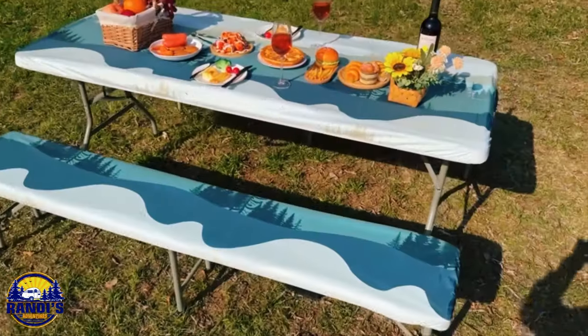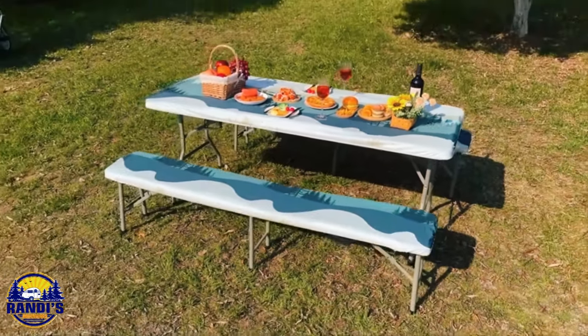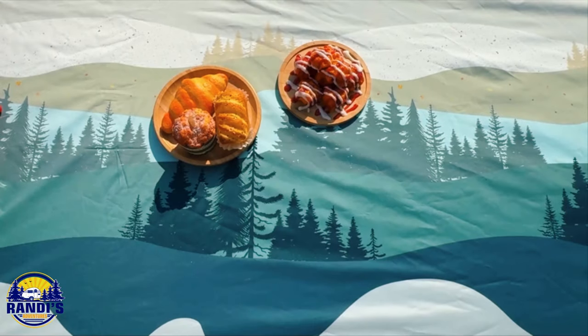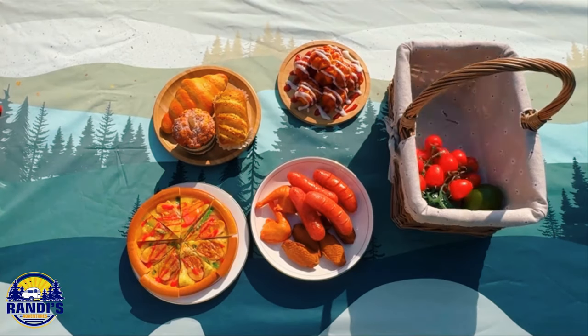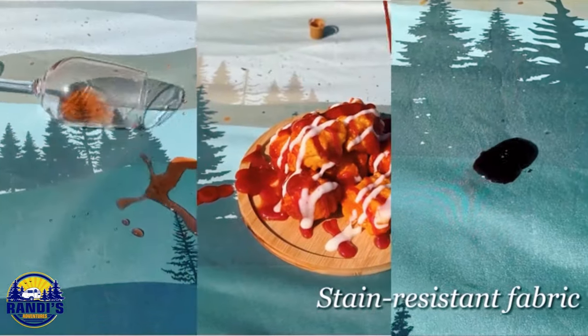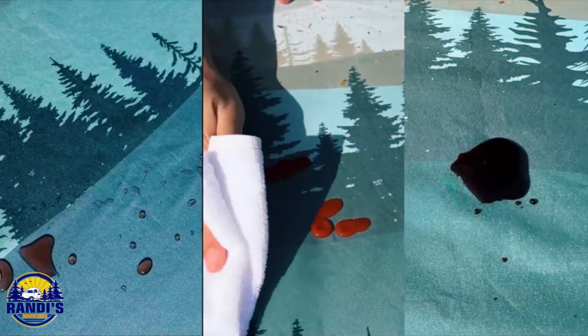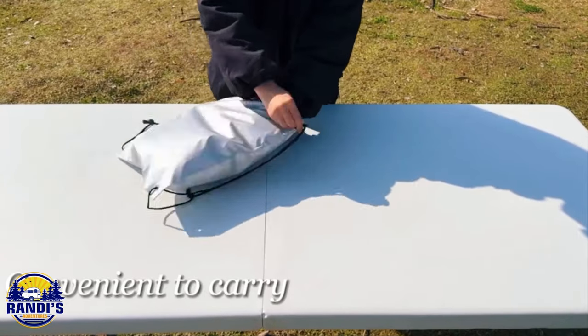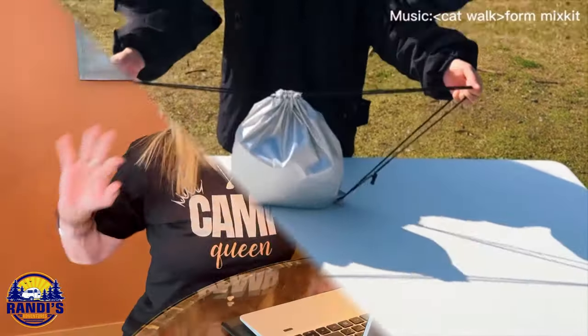Next are these picnic table and bench covers. Almost every campsite I've ever camped at has a picnic table, but who knows what the people before us have put on them. These covers not only add a pop of color to your campsite but also keep you from guessing what sticky substance you just put your elbow in — because mystery campsite goo is one adventure we can all do without.